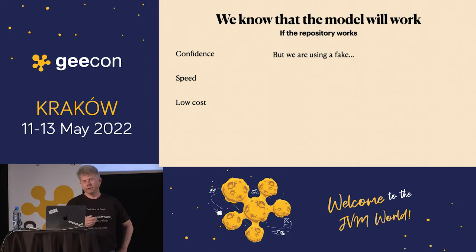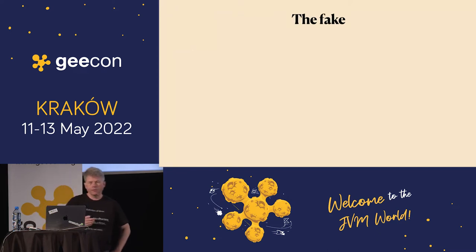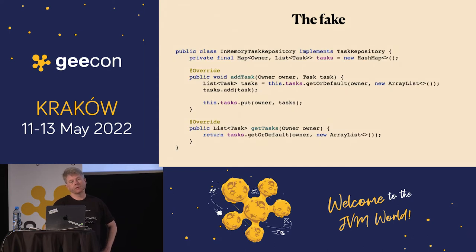We're using a fake here — an in-memory task repository that implements task repository. So we don't have confidence, but it's fast — actually very fast — and it's not that expensive. Two out of three. The fake is implemented with a HashMap: we store stuff in it, we get stuff from it. It's stupidly fast — I don't think it could be faster in Java. But it's really useless because it will die when we turn off the computer. So: fast, but not very reliable.